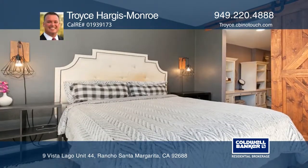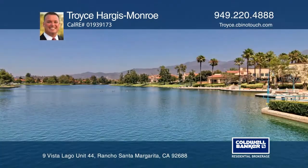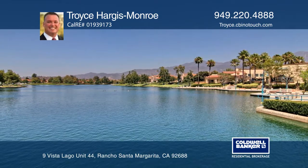Don't miss out on this centrally located property. Troy's Hargis Monroe has the keys and would love to show you everything in person. Call now to schedule your tour.